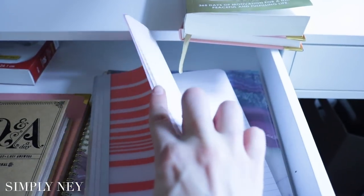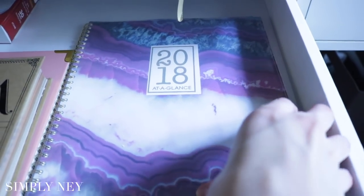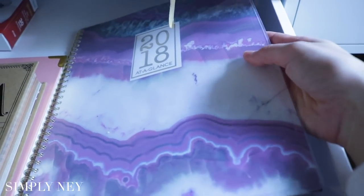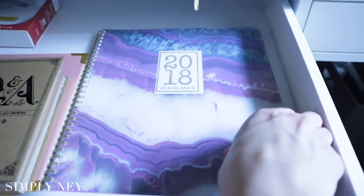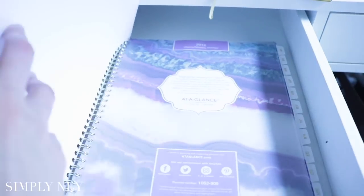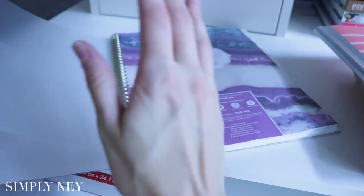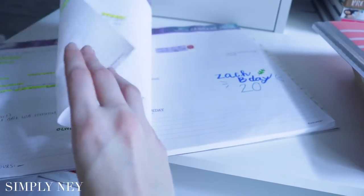And then I just have a little notepad here where I plan all of my videos. This is the planner that I'm currently using — it's just the 2018 At-a-Glance planner in the Agate design. I've been pretty good at using my planner this year. I love how it starts on the first day of the year rather than like halfway through the year.